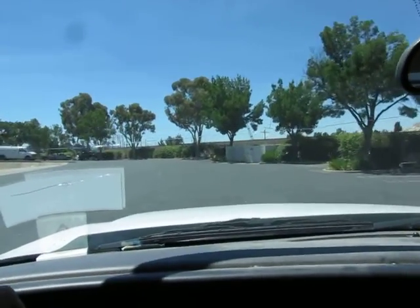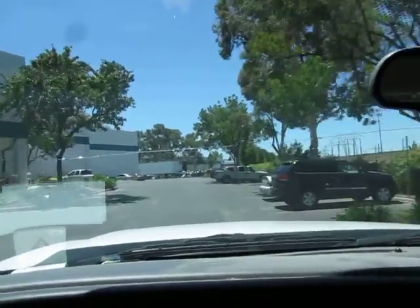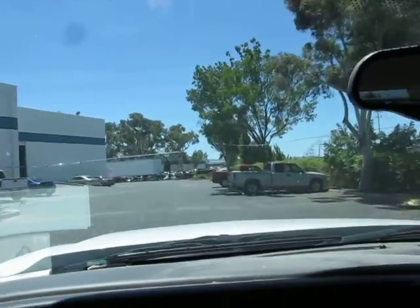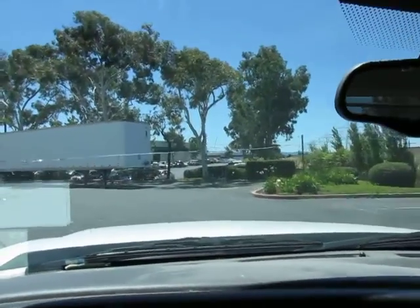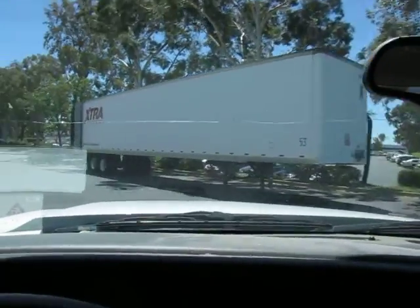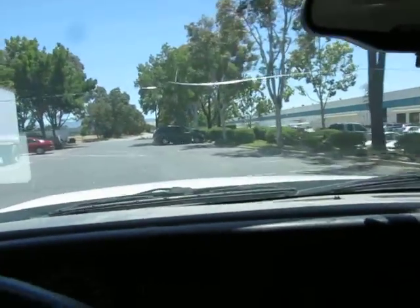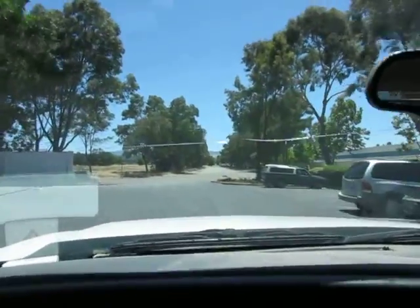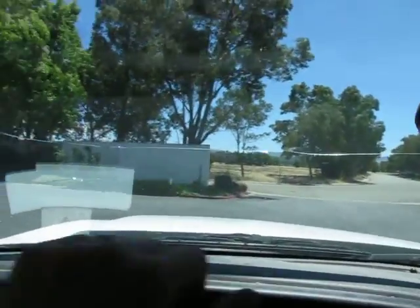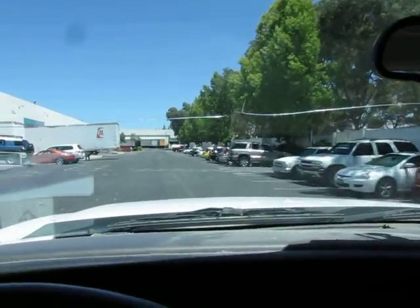I'm going to go ahead and give you a little bit of the vehicle.